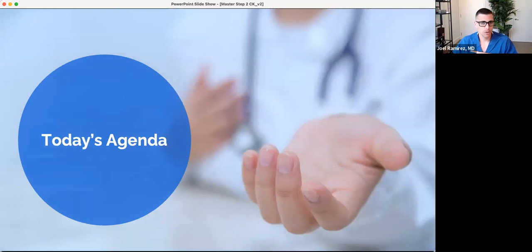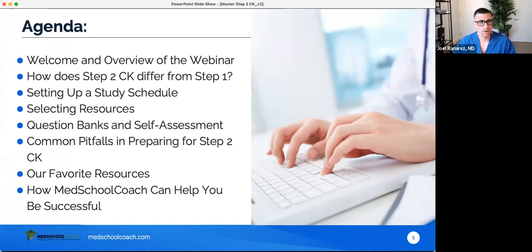Here's our agenda. We're going to talk briefly about how Step 2 CK differs from Step 1, how you set up a study schedule, how you select resources, how to utilize question banks and self-assessments, some common pitfalls in preparing for Step 2, our favorite resources for Step 2 CK, and then at the end we'll have a Q&A. Please put questions in the Q&A function, not the chat — it's easier to track.